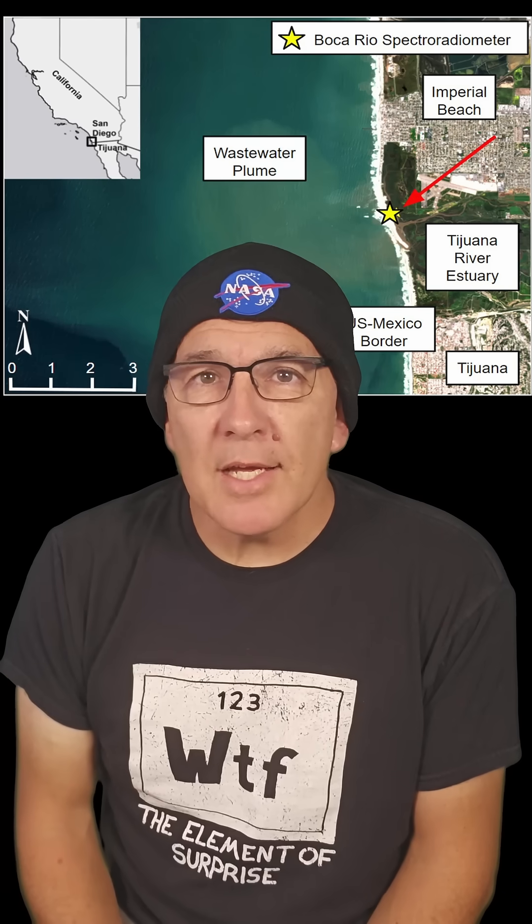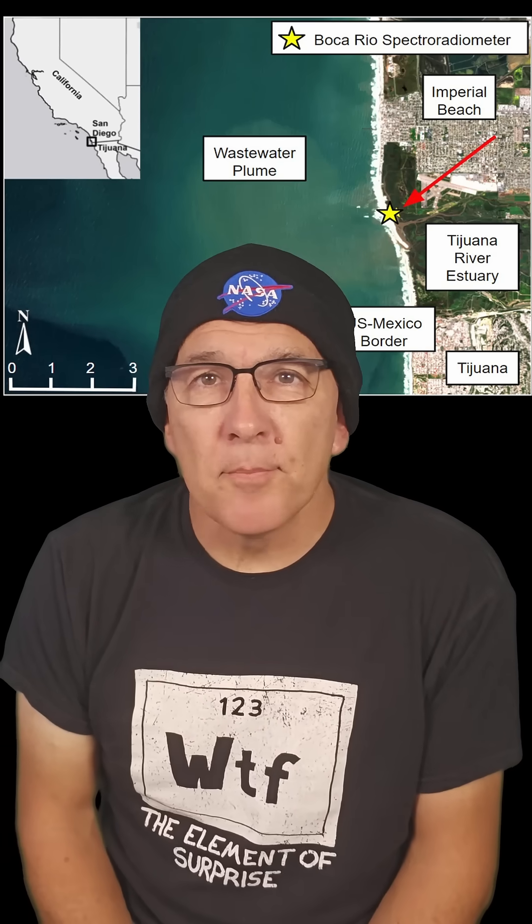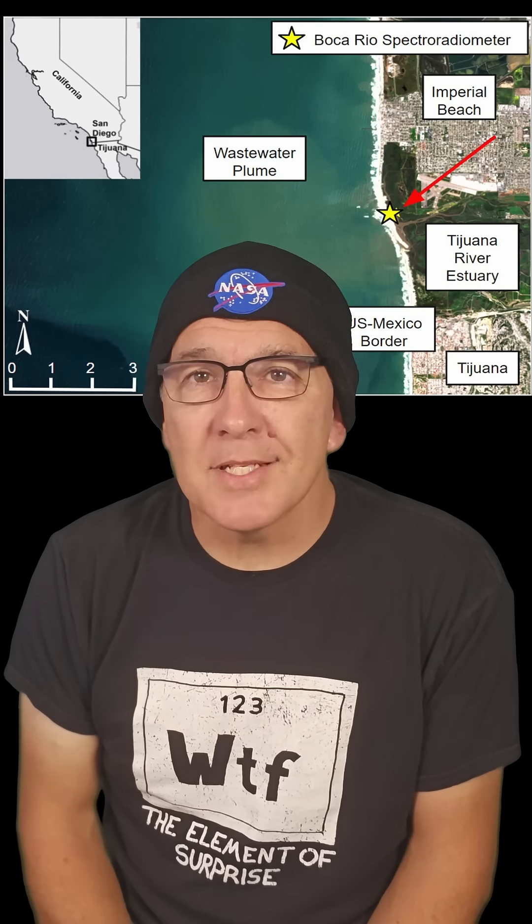Originally intended to map minerals and dust across the Earth's deserts, the scientists used EMIT to image the Tijuana River estuary and its outflow into the Pacific Ocean and went through it pixel by pixel. They found that they could identify molecules present in the water, including a marker for cyanobacteria that makes people and wildlife sick.